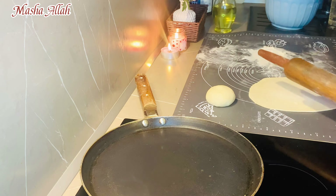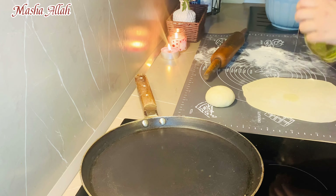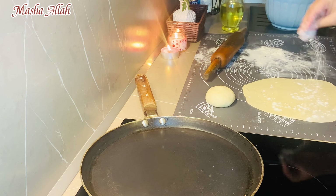They are making potatoes for my husband. I will add potatoes and butter.